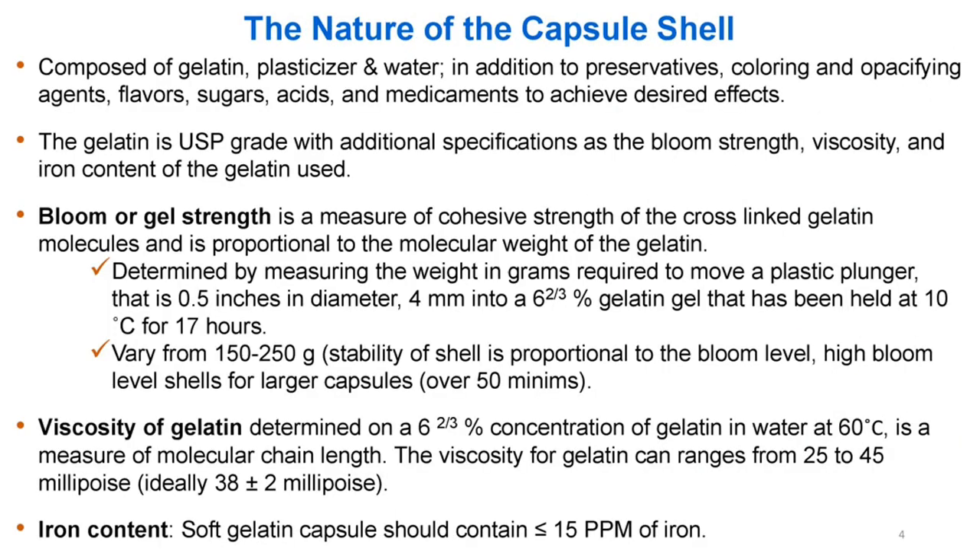The nature of the capsule shell is composed of gelatin, plasticizer, and water, in addition to preservatives, colouring and opacifying agents, flavours, sugars, acids, and medicaments to achieve desired effects.